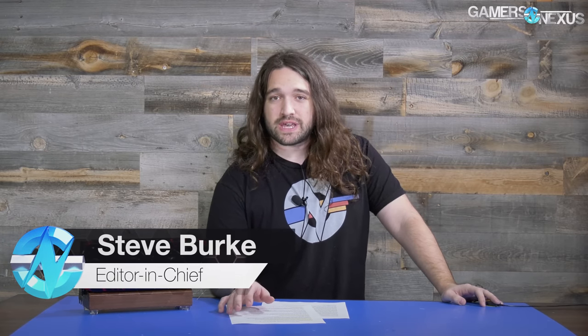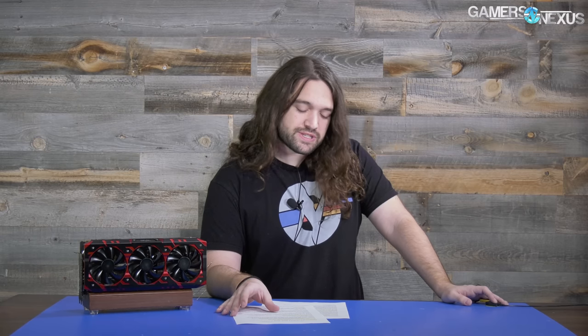Hey everyone, welcome back to another hardware news recap for the past week. We have a couple things to talk about. One of them is that we're doing a lot of roundups this week, primarily focusing on recapping our coverage for the past year — basically putting all the data together into one compilation and hopefully guiding you to the most appropriate purchases for your system build needs.